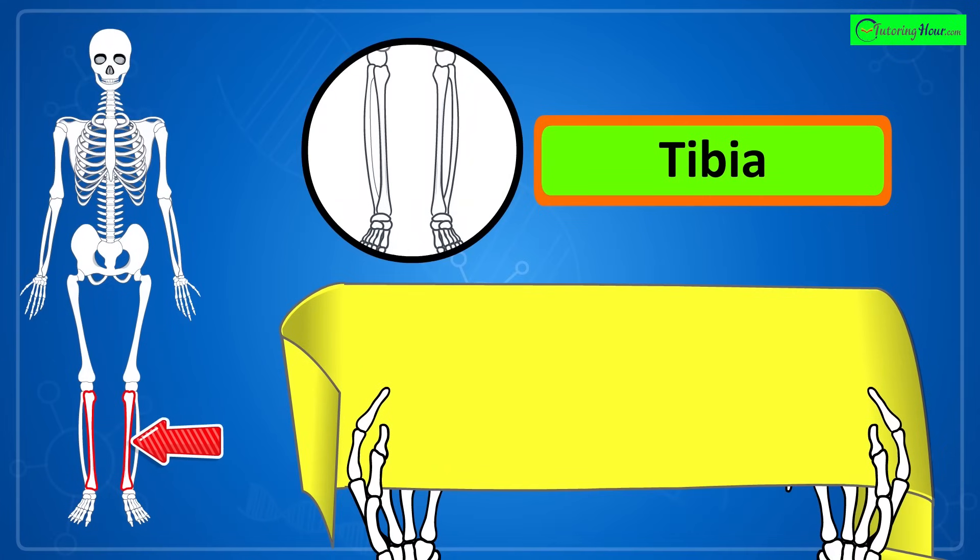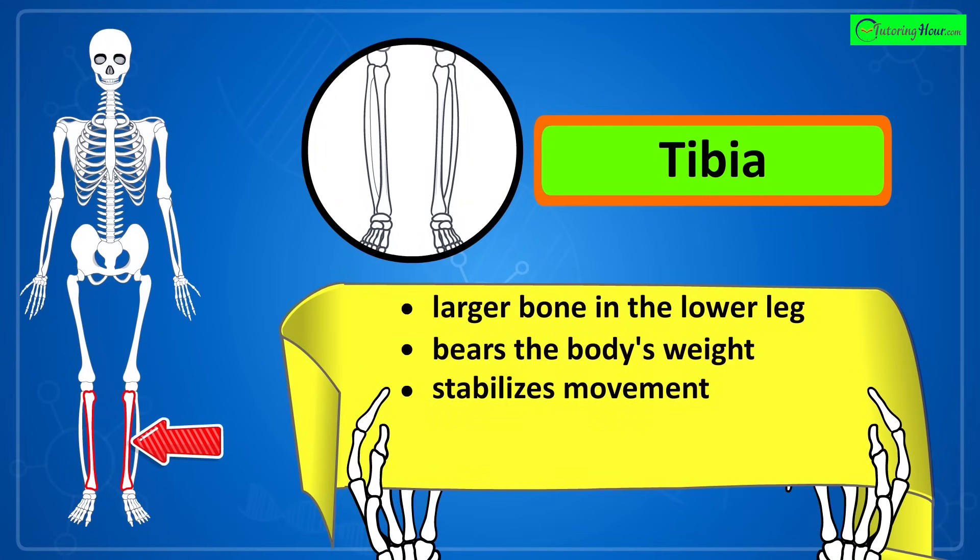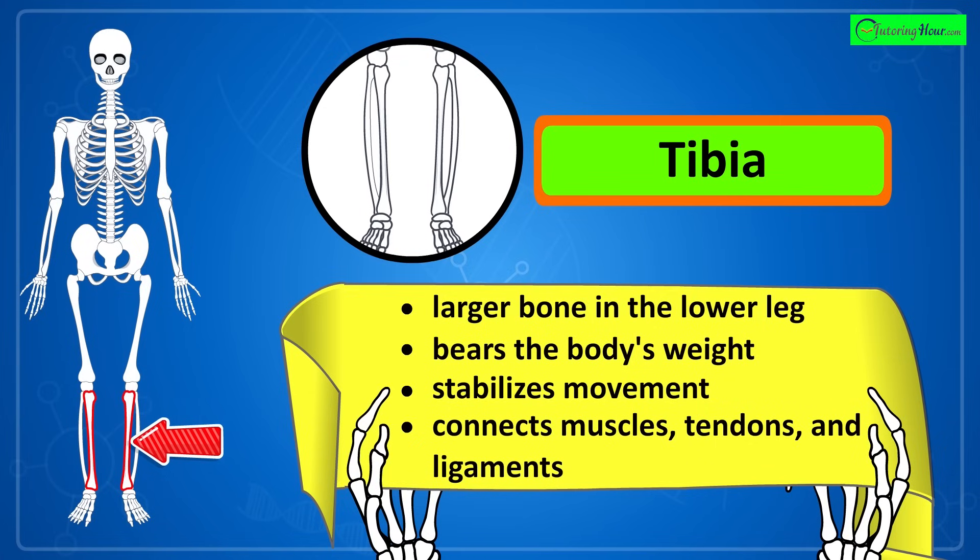That's the tibia, or shin bone. It is the larger bone in the lower leg that bears the body's weight, stabilizes movement, and connects muscles, tendons, and ligaments.